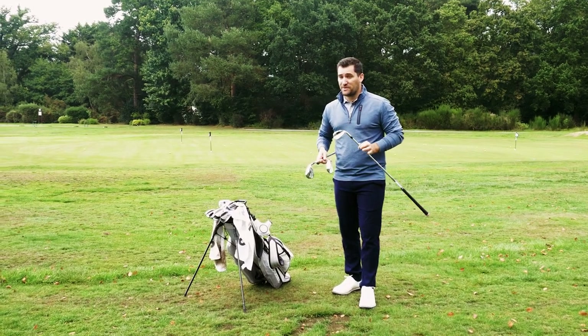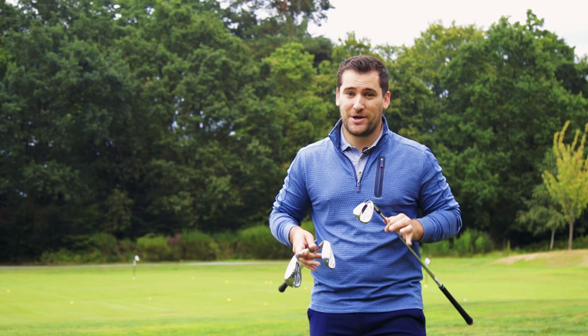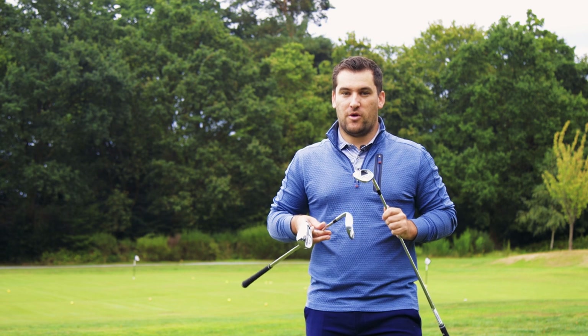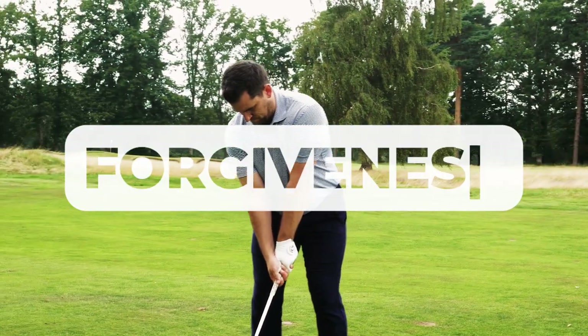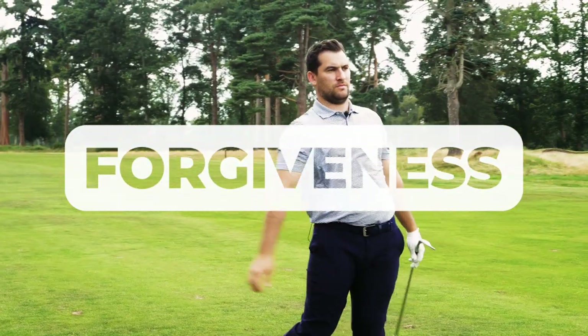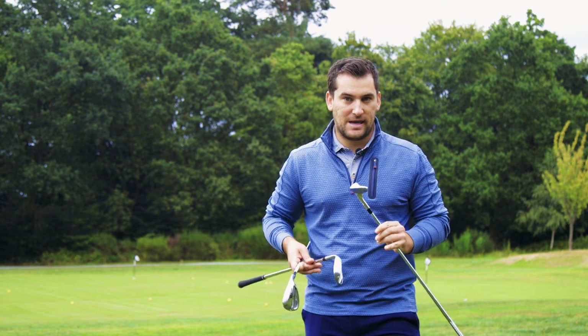So if you're someone who struggles with your chipping, or you know someone who does struggle with their chipping, now's the time to share this video with them. We're going to talk you through some of the most forgiving models on offer this year. Now some of the ones I've already mentioned do have high bounce options, but nothing quite offers forgiveness like these cavity back wedges.